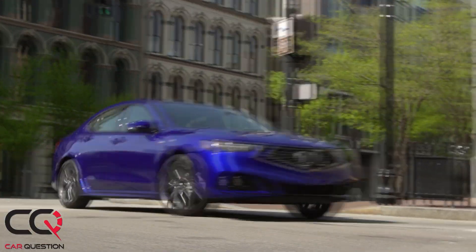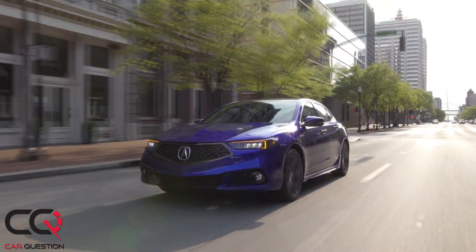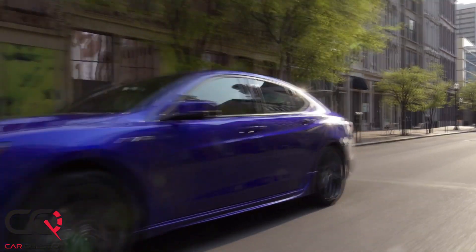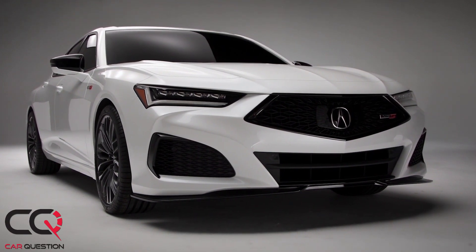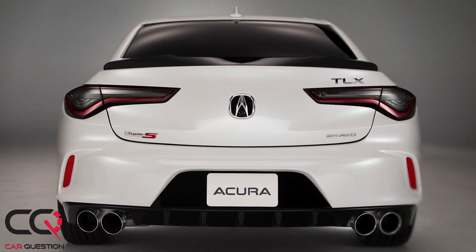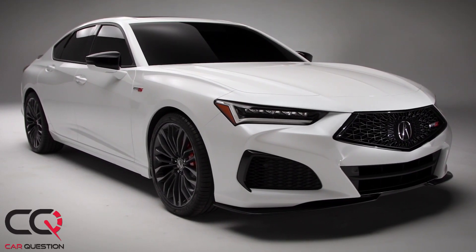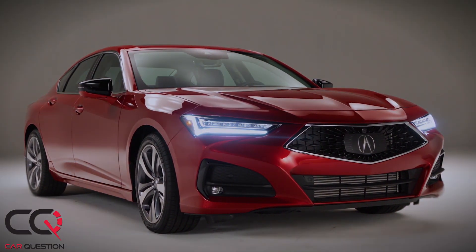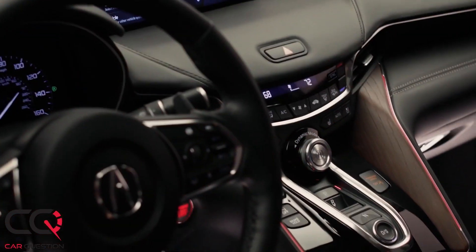But when you check what's coming in 2021 with the new TLX, we are way ahead in time. They're switching to a 2.0-liter turbo four-cylinder engine good for 272 horsepower and 280 pound-feet of torque, mated to a 10-speed transmission — so this one is much smoother and much more fuel efficient.